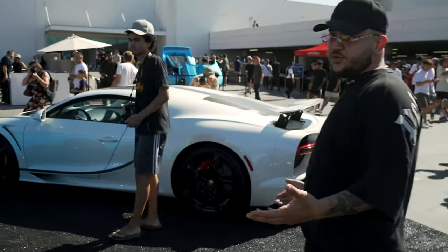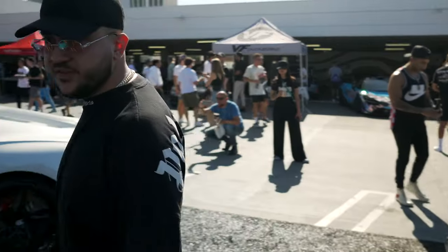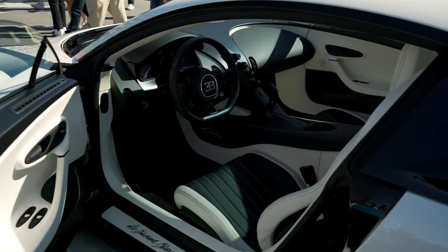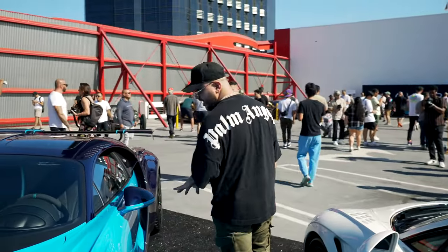Two more Bugatti Chirons. This one's a super sport — disgusting white on white. Let me just show you the inside really quick. Beautiful car. And then almost a twin of the same car in a baby blue.